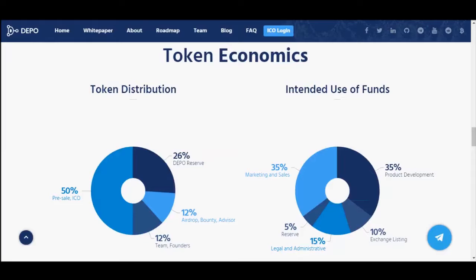For token distribution, 50% goes to pre-sale and ICO, 26% to the Depot Reserve, 12% to team and founders, and 12% to airdrop, bounty, and advisors. When it comes to the use of funds, 35% goes to marketing and sales, 35% for product development, 15% for legal and administrative, 10% for exchange listing, and 5% goes to reserve.